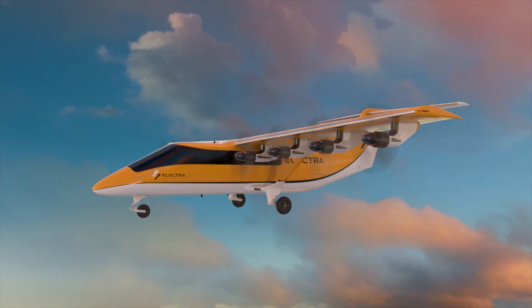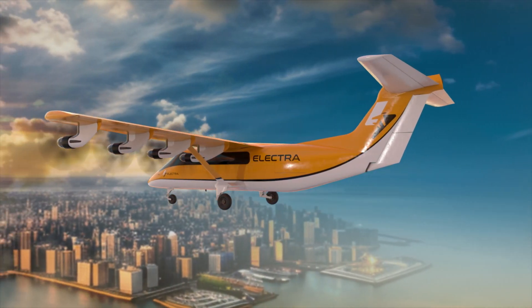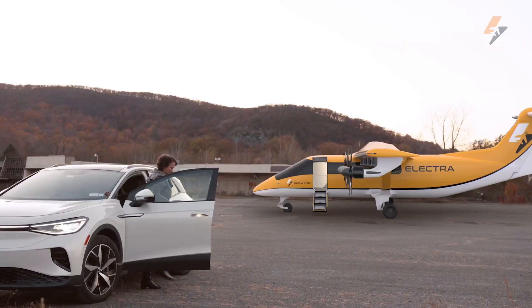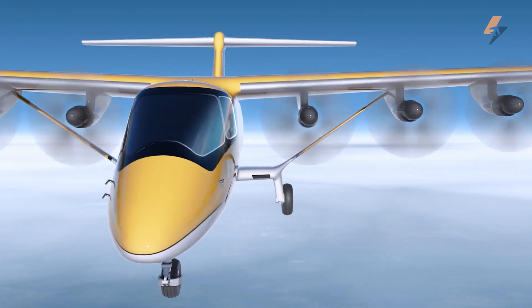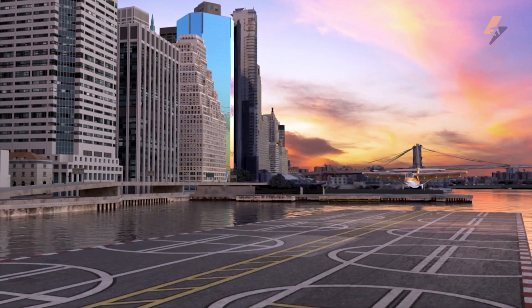With a range of 330 nautical miles and in-flight battery recharging, the EL9 provides seamless regional connectivity while producing lower emissions and noise compared to traditional planes. Scheduled for test flights in 2027 and certification by 2029, the EL9 aims to revolutionize personal and cargo transportation with its sustainable, efficient design.